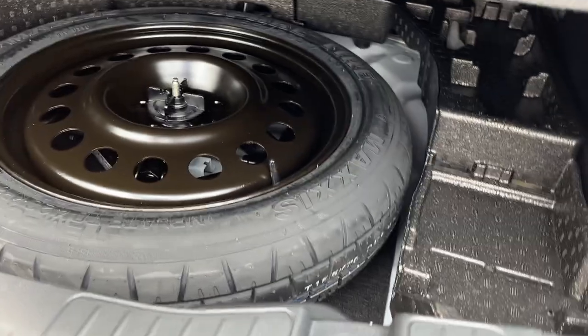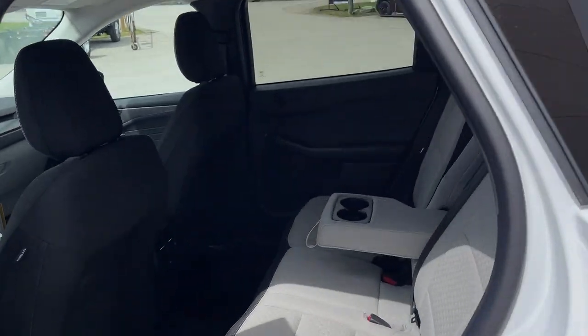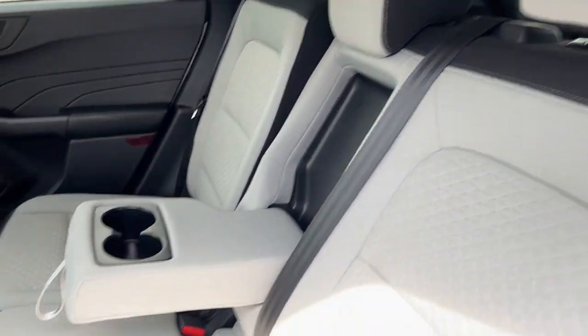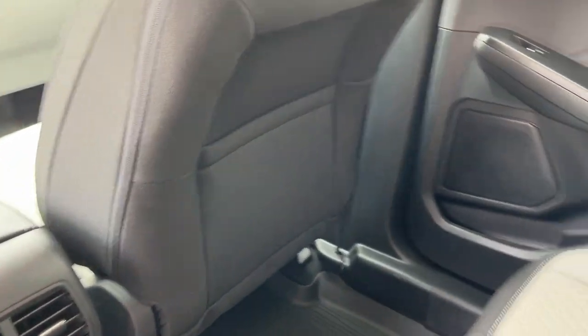Underneath here, you do have your mini spare tire. Coming around to the interior, you have really nice space gray cloth interior — really bright interior on this Escape. Really comfortable seats throughout. The rear seats have different reclining positions. You also have some cup holders, USB-C ports, a couple of climate vents, and some storage behind the passenger seat.